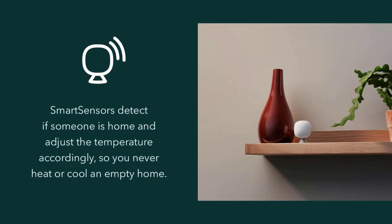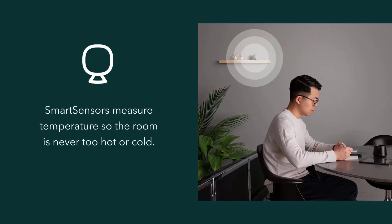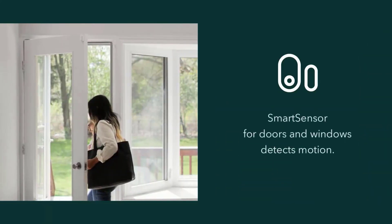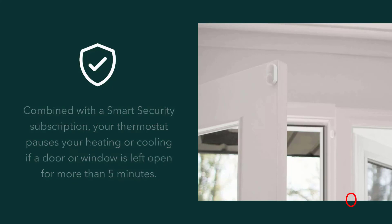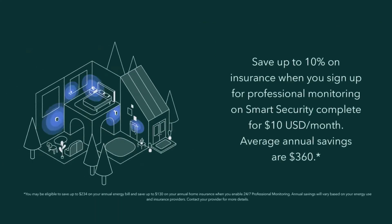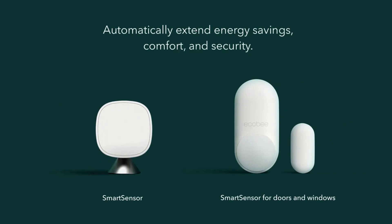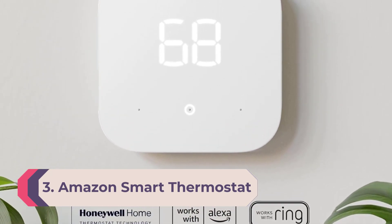Number 4: Ecobee3 Lite. The Ecobee3 Lite has many of the same features as Ecobee's top-end model but costs $80 less. It has a color touchscreen, intuitive interface, and deep smart home integration. It was updated to work with remote sensors, though those must be purchased separately. It works with Apple HomeKit, Google Assistant, and Alexa, but Alexa is not built into the thermostat. It doesn't support HVAC accessories like two-stage heating and cooling, and lacks the EcoPlus scheduling feature.